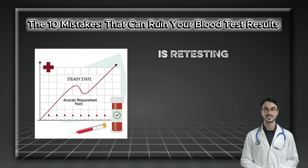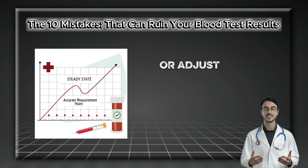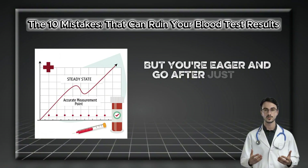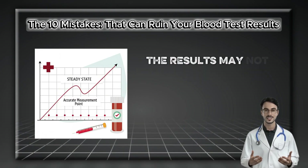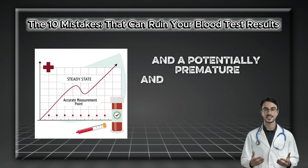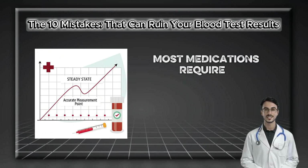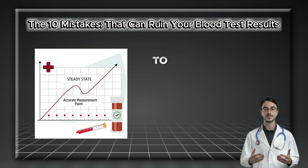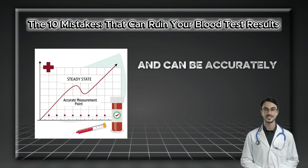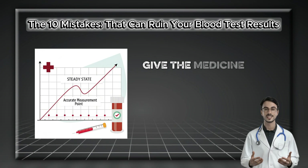Mistake number nine is retesting too quickly after a medication change. Your doctor starts you on a new blood pressure pill or adjusts your Synthroid dose and asks you to recheck labs in six weeks — but you're eager and go after just two. The results may not show much improvement, leading to frustration and a potentially premature, incorrect second change in your therapy. Most medications require days or often weeks to reach a steady state where their effect can be accurately measured. Adhere to the follow-up timeline your doctor provides and give the medicine time to work.